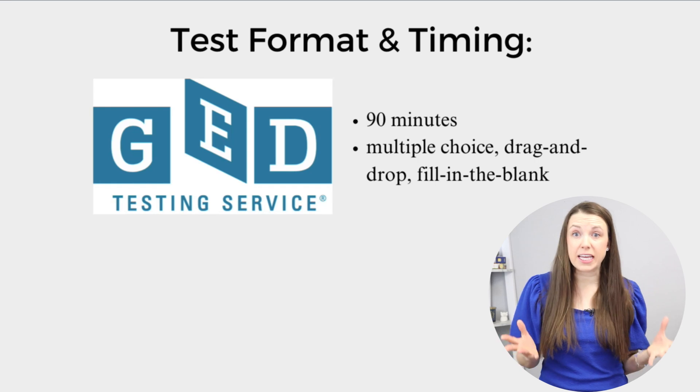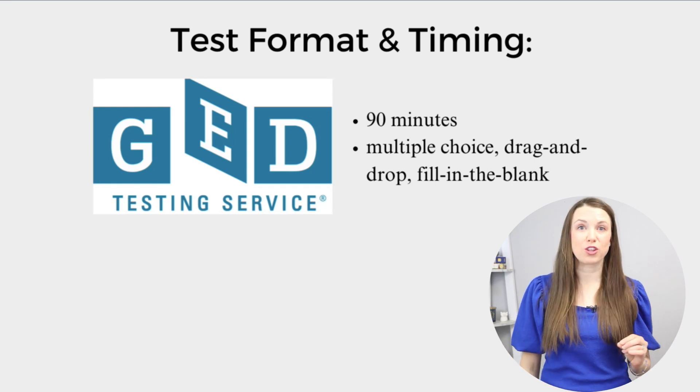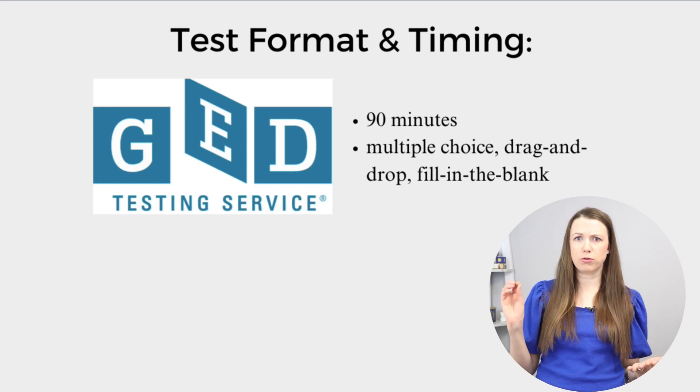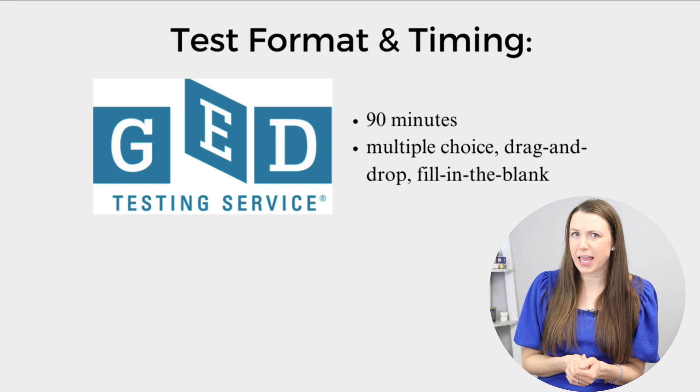Let's break down the content of the science test together. If you're taking the GED, the science test is 90 minutes long. It's multiple choice with also a few drag and drops and maybe a little fill in the blank.